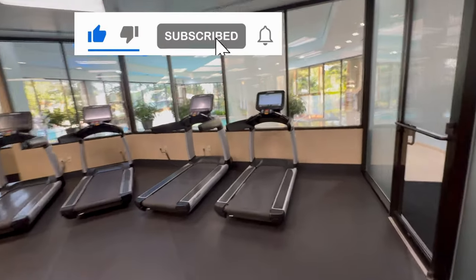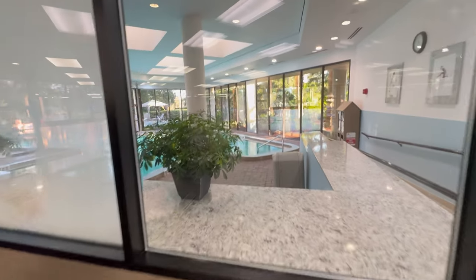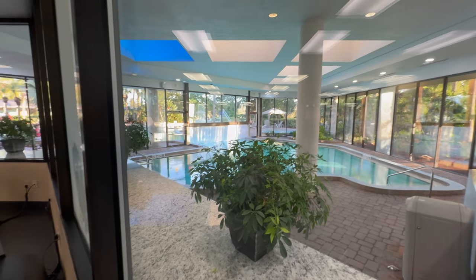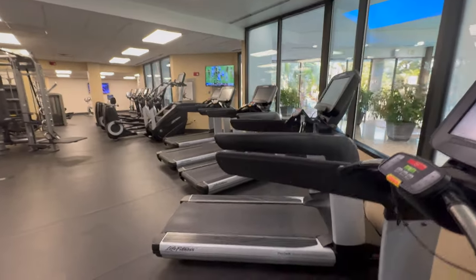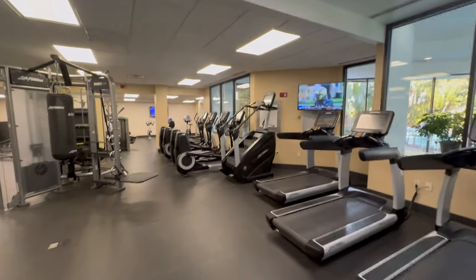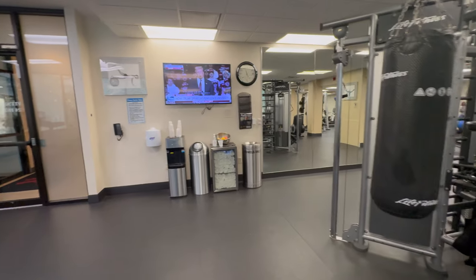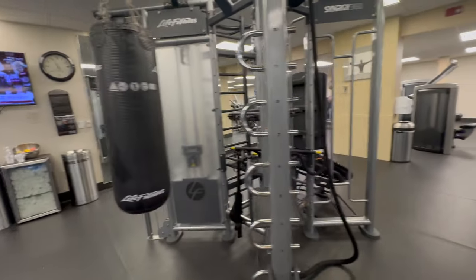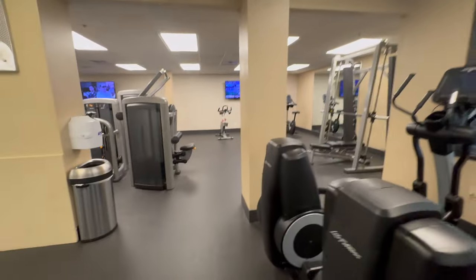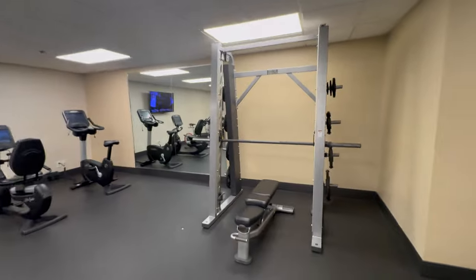The 24-hour gym and the adjacent swimming pool that's open from 6 a.m. to 11 at night, inside and outside. Lots of treadmills, a StairMaster, heavy bag, water, towels, fruit, ellipticals, lots of TVs, and a Smith machine.